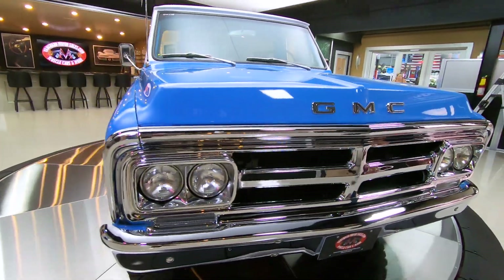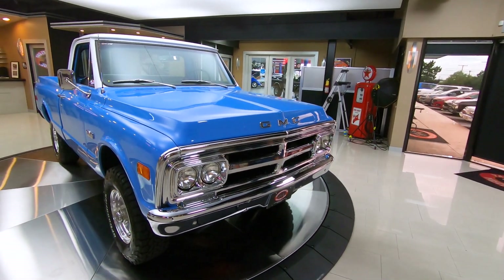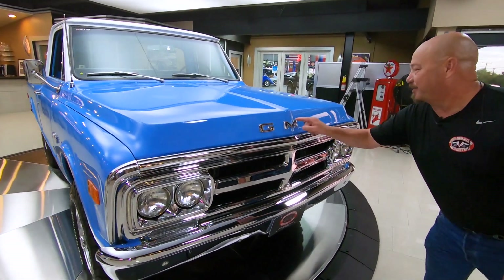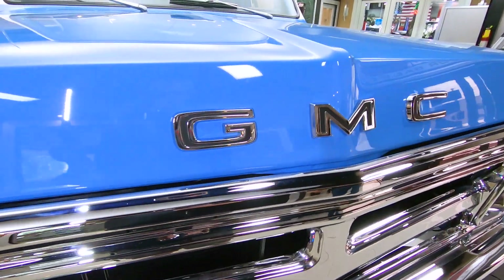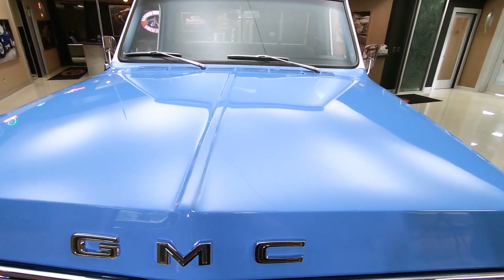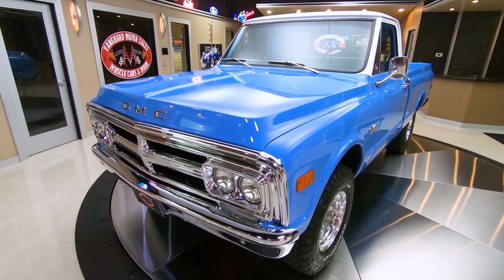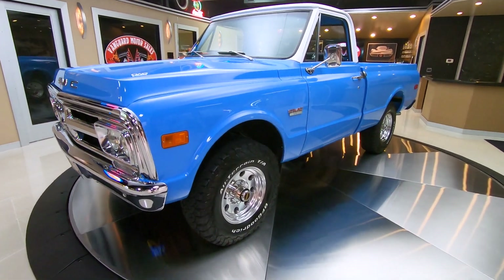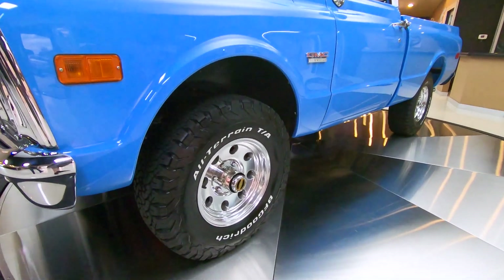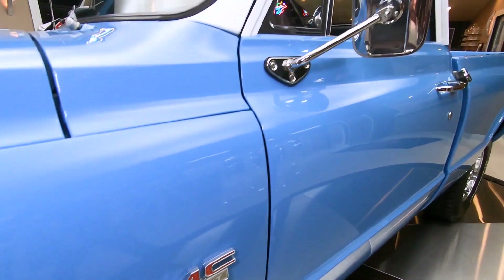Look at that grill. Look at that bumper. I'll tell you, this is one sexy beast right here. And look at that GMC — Great Mountain Climber. That thing is sweet. When you look down the side of it, the bodywork is amazing, the paintwork is amazing. The truck itself is just a little piece of history, baby. And it's almost as old as me — well, it's getting there, it's got a little catching up to do.